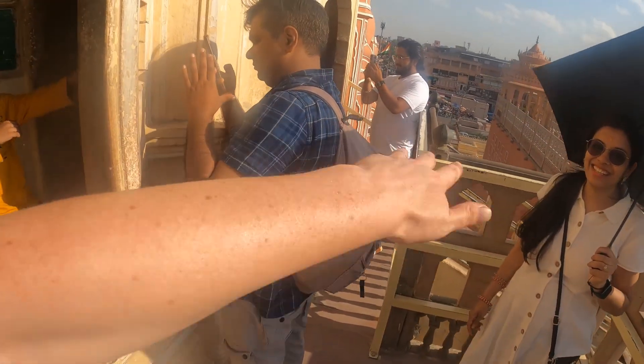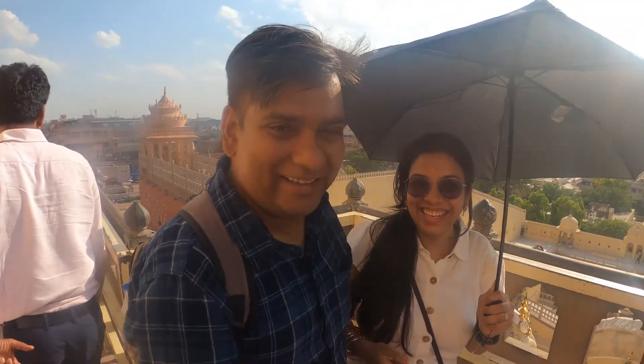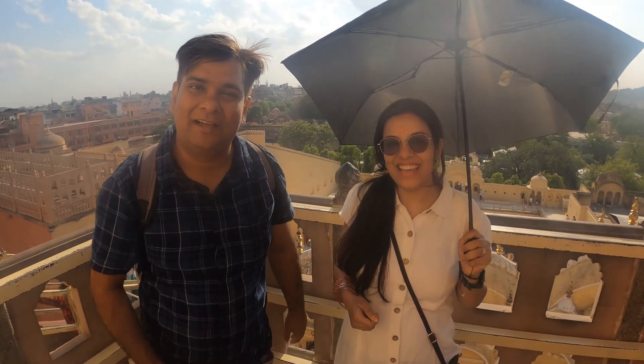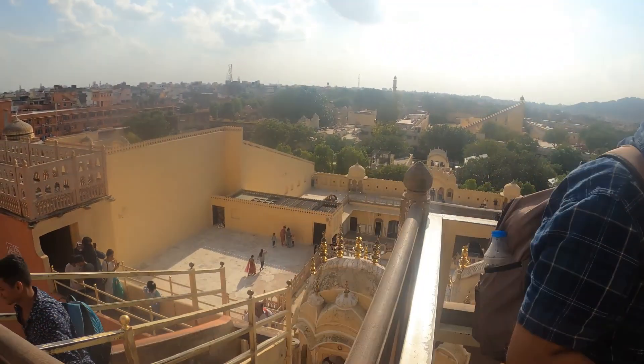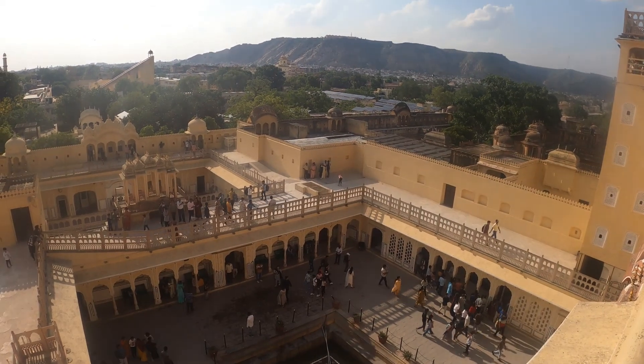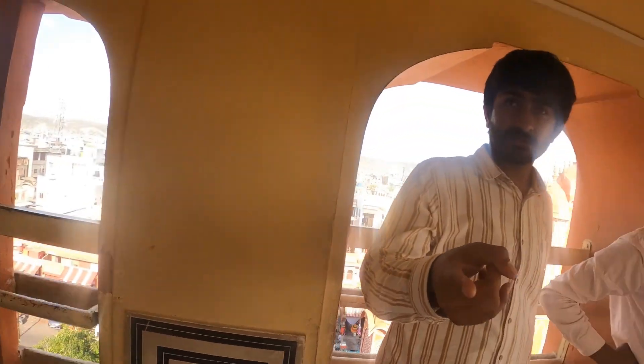Here we have my two latest subscribers to the YouTube channel — say hello! 'My name is Sanjeev, my name is Nia.' Thank you for subscribing my friends — give it a year and you'll see yourself. The security are trying to get people out now, doing that whistling and shouting thing — very aggressive. What is it with the security in this place?